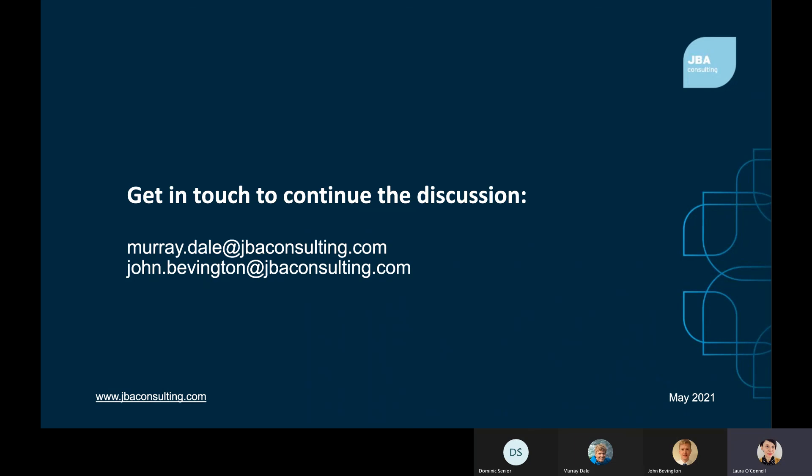Thank you so much to John and Murray. We would love to hear from you if you have any questions arising from today's broadcast — perhaps you have a need for systems that provide forecast or real-time rainfall or flood information, data or models that would improve decision making around flooding, or would simply like more information or a demo of our tools, models and data. Our contact details are on screen, so please do get in touch. Thanks for listening.